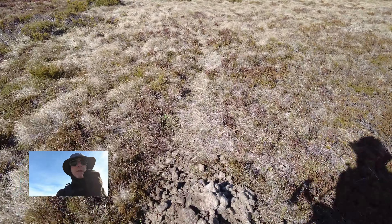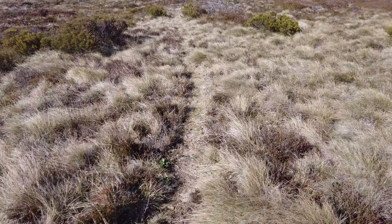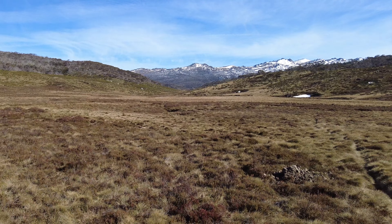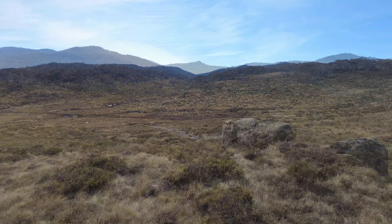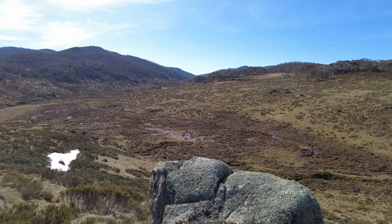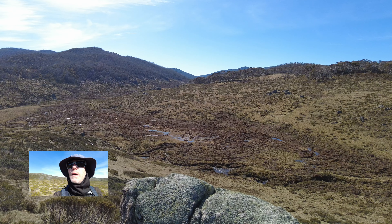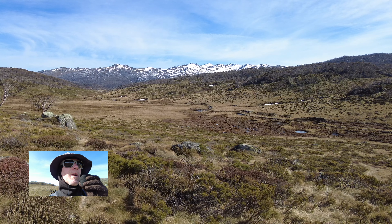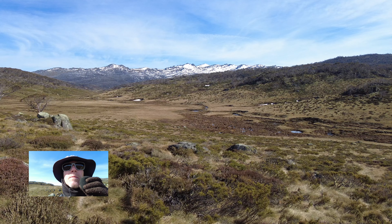The Brumby trails tend to be on the higher and drier ground. Small mob of Brumbies. Buggy Plain, Threadbo River and the Ram's Head Range — and that's the main Ram's Head in the centre, slightly behind.